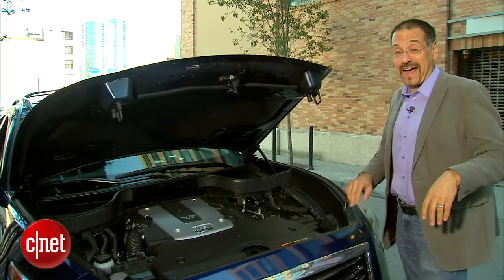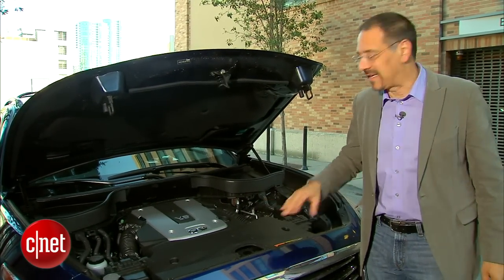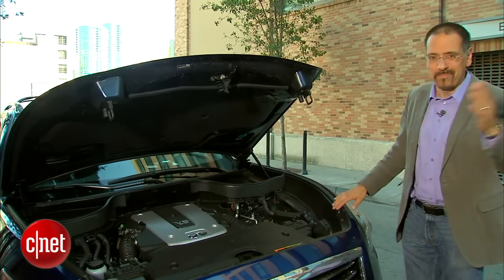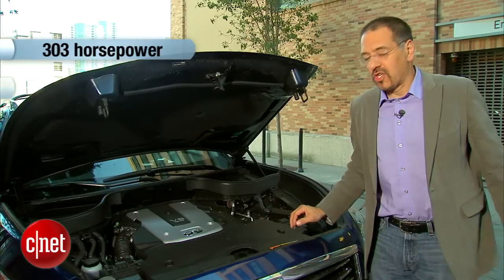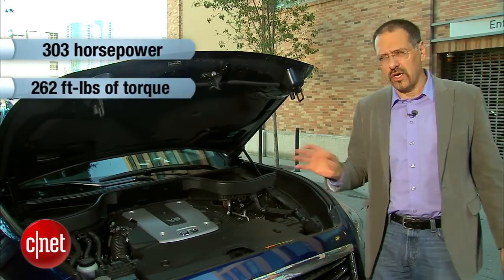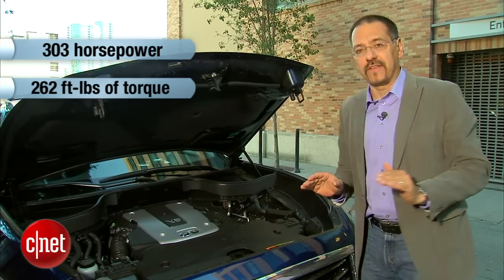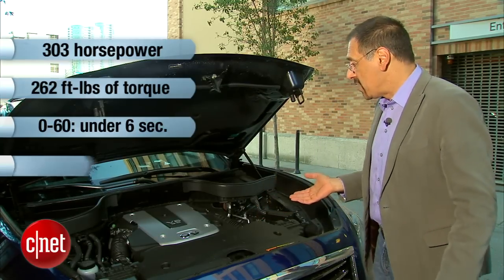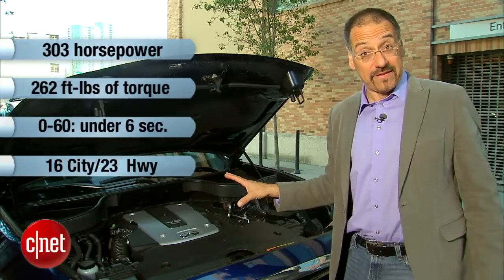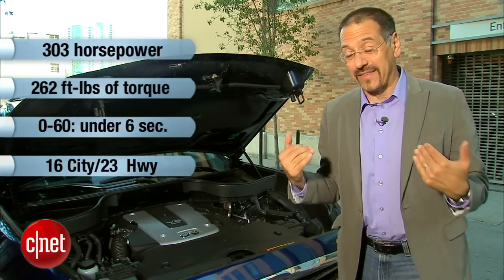FX35 means a 3.5-liter engine under the hood — one of these outstanding 3.5-liter V6s that Nissan/Infiniti do so well; they built the company around it. This one gives you 303 horsepower and 262 foot-pounds of torque. Good numbers, except this is a 4,200-pound vehicle, so zero to 60 happens in a little under six seconds — nothing slouchy. You'll get 16/23 MPG on the rear-wheel-drive base configuration; go all-wheel drive and that drops to 21 on the highway.